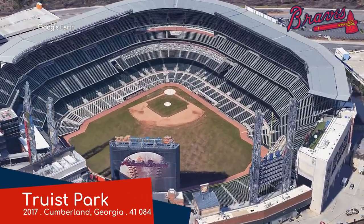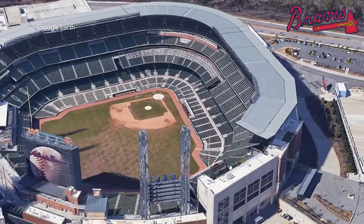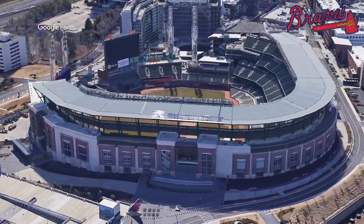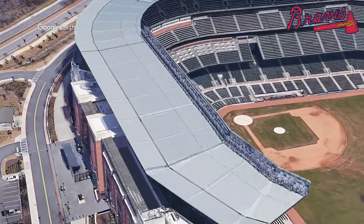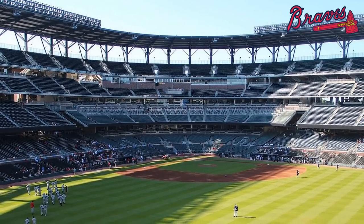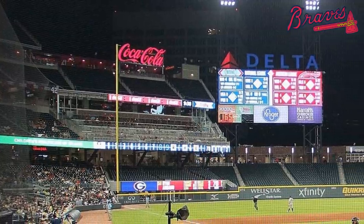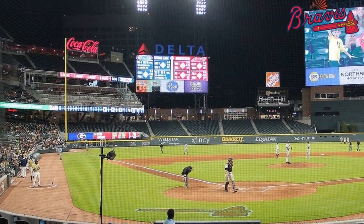Truist Park, Atlanta Braves. This is the farthest ballpark from downtown — the Braves moved from near the center of the city out to the suburbs, closer to the center of their fanbase. It was a prudent decision, as they averaged the second highest attendance last season. They sort of brought the city with them by building an entertainment district next door called the Battery Atlanta. The ballpark features the largest canopy of any outdoor MLB stadium, and it's a compact venue where all spectators are quite close to the field. According to many, it also has the best food of any ballpark.